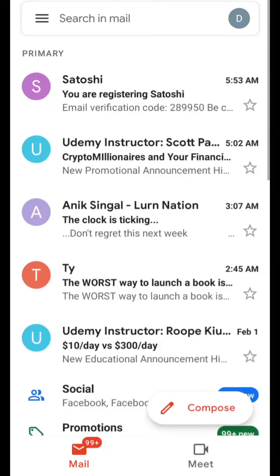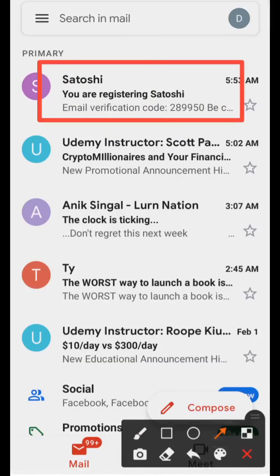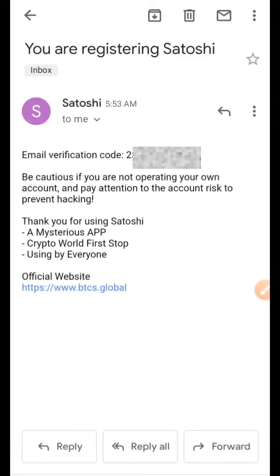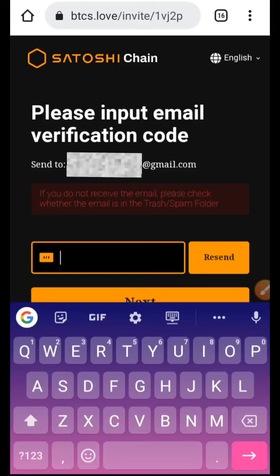As you can see, the verification code has been sent to me, so I have to go to my email to pick the code. There's an email that says 'Satoshi email verification code.' Open it up and pick your code. Please note down every piece of information sent to you, starting from the email you used to register to the password you will use, and keep it safe because you might need it in the future. Copy the code and type it into the box provided.